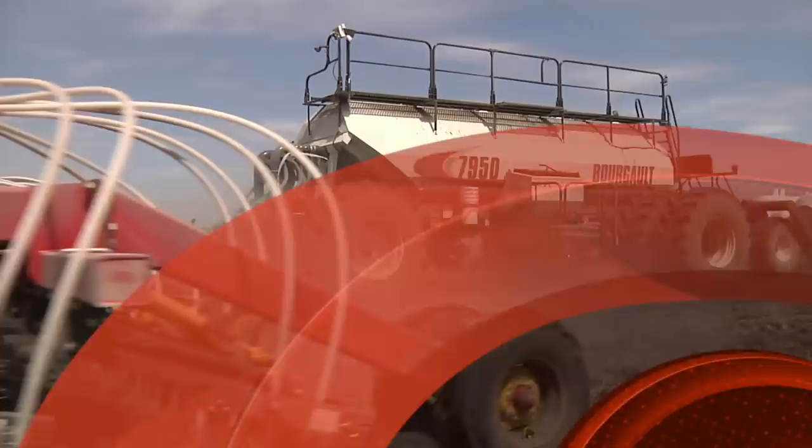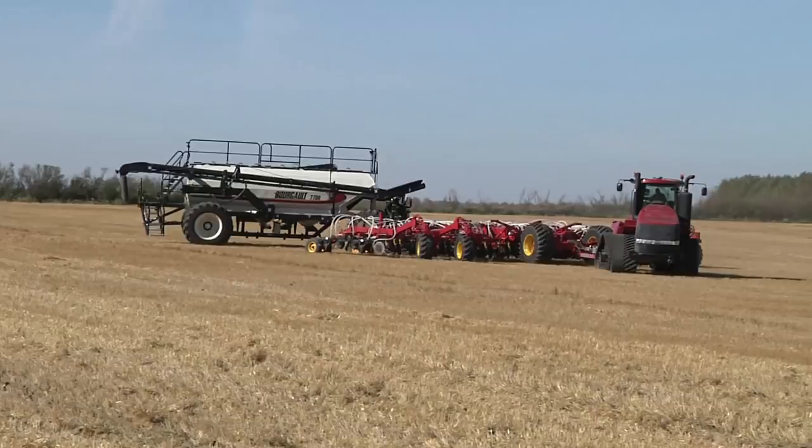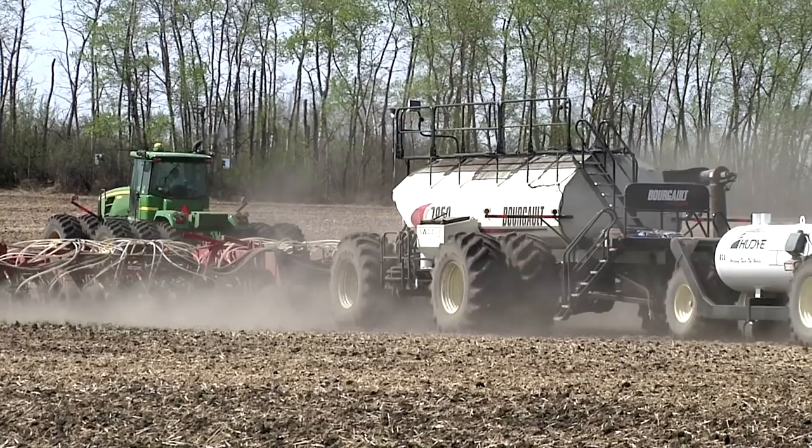Since 1980, Borgo has been a leader in the development of cutting-edge product delivery carts. The popularity of Borgo air seeders was achieved with an unwavering commitment to the design and construction of durable tanks that provide farmers with features which are both valued and simple to use. The 7000 series air seeders continue this Borgo tradition.